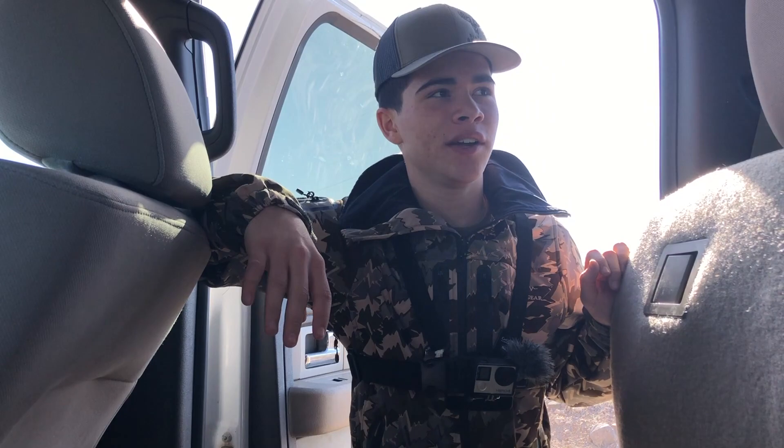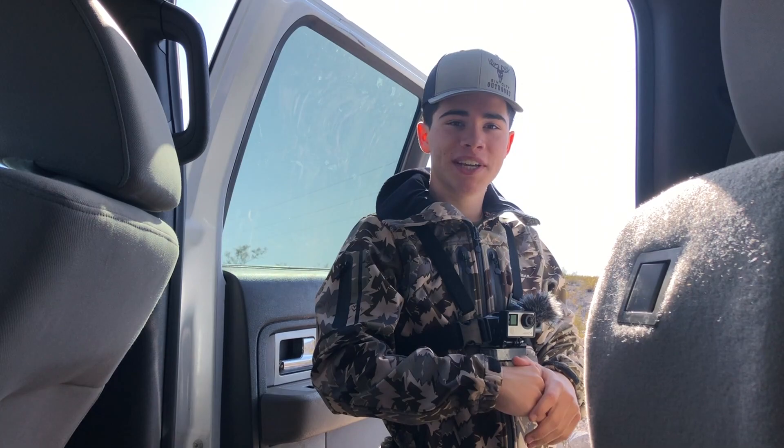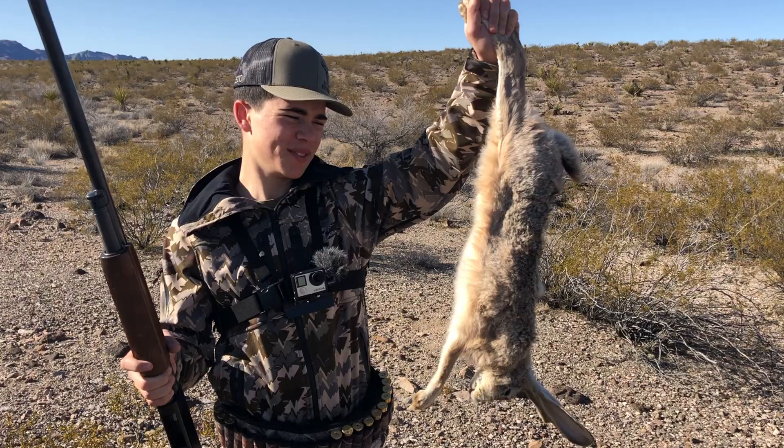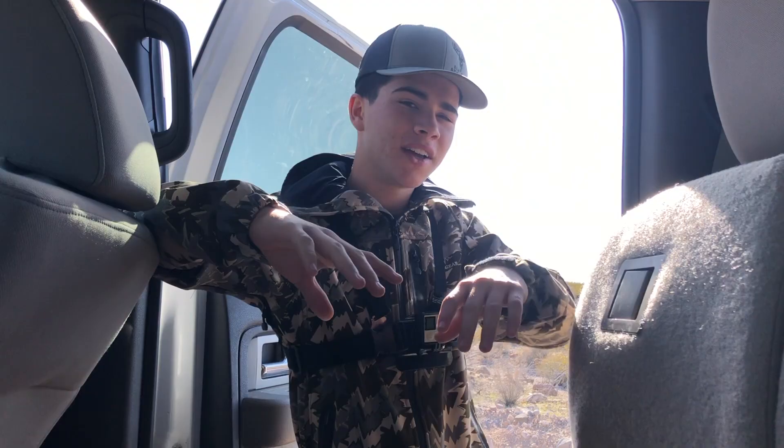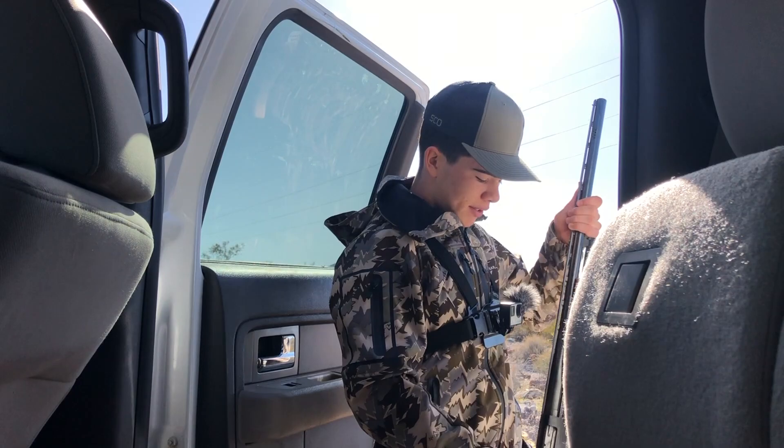All right guys, so today we're gonna be doing something I haven't done in a little while. A lot of you guys have been wanting to see more of these videos and we're finally getting around to it. It's actually rabbit hunting — we're gonna be chasing around some cottontails and jackrabbits today. Pretty excited, actually. It's like going back to our roots again, just like when we went to sunset not too long ago. A lot of you guys love these videos.